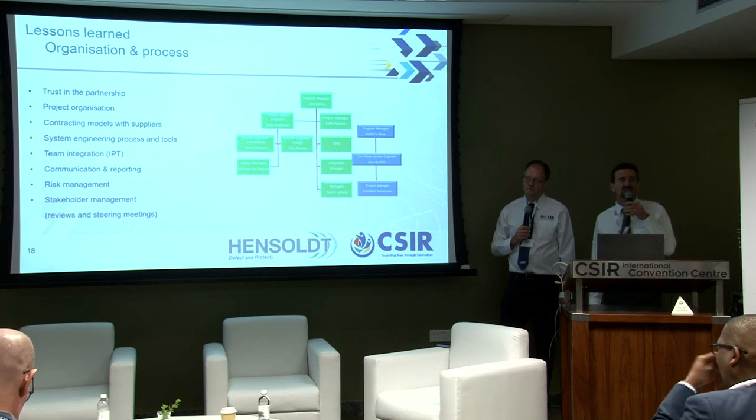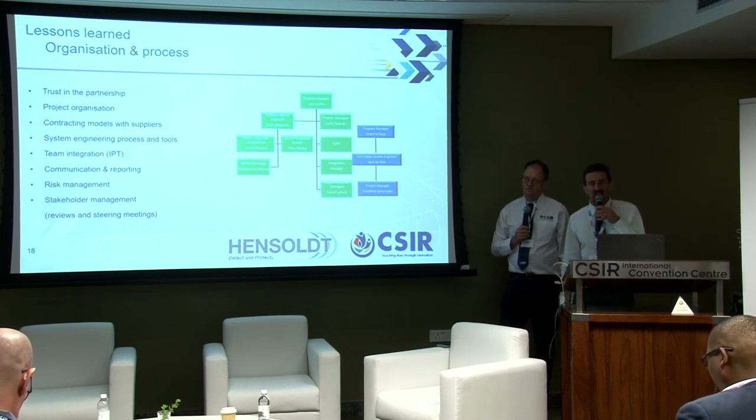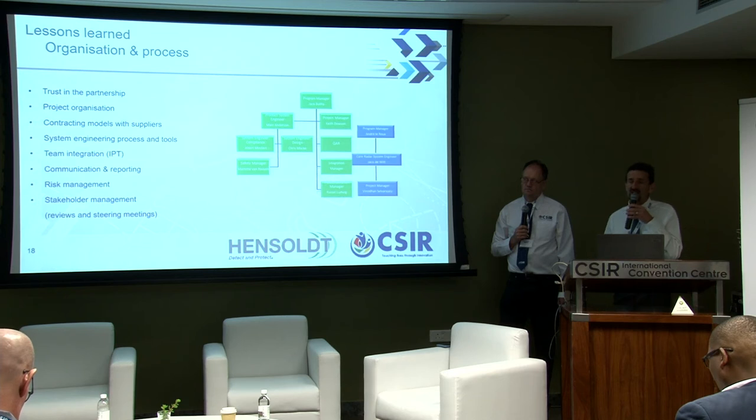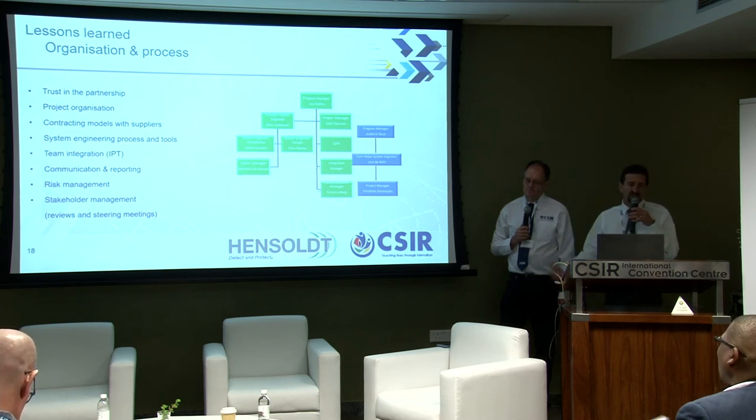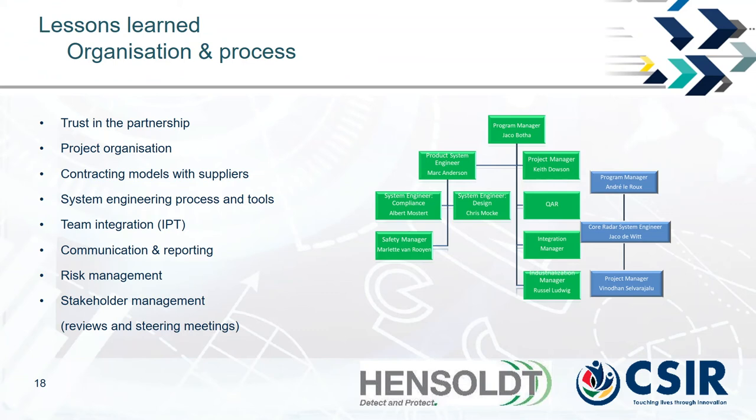Risk management is critical: we identify risks as early as possible, manage them, and put mitigation measures in place so that if a risk materializes, we have ways to manage it. Stakeholder management is also essential, particularly between CSIR and Hensolt managers and the German partners; regular steering committee meetings address terms and conditions, budgets, schedule, and provide feedback.